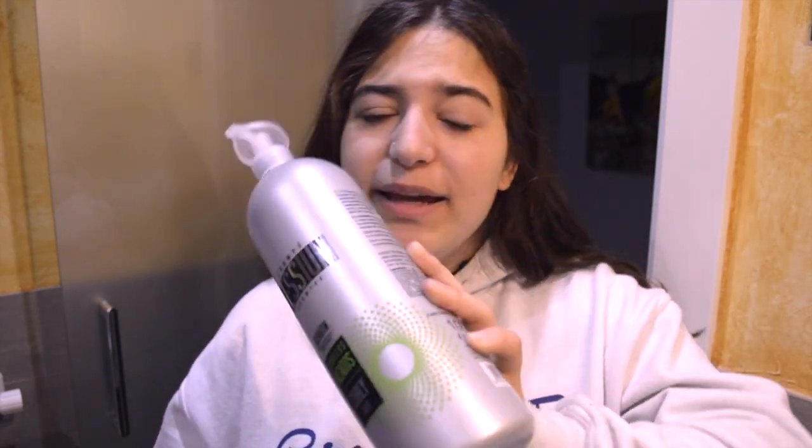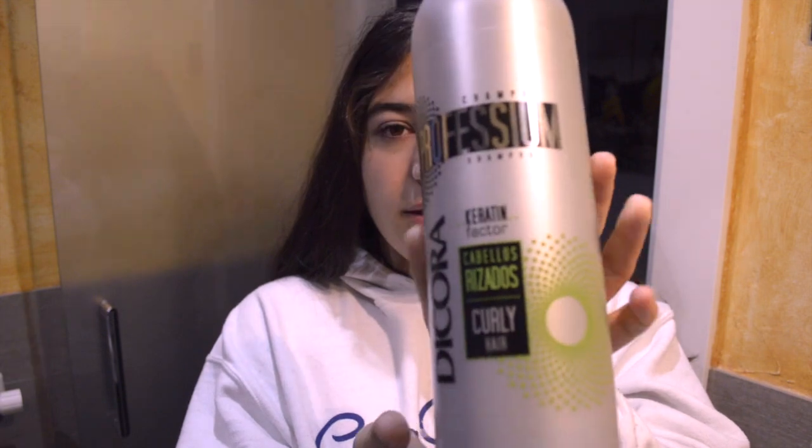I use some products for my hair that I'll recommend now because they work so well for me. I've been using them for such a long time and I think you'll like them too if you have curly or wavy hair. This is a shampoo from Current Team Factor for curly hair — it smells so good, like fresh hair. I don't know why but it gives you that sensation of fresh hair and it works so well for me.